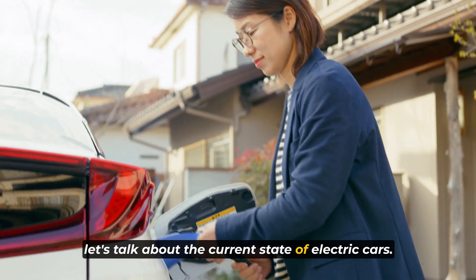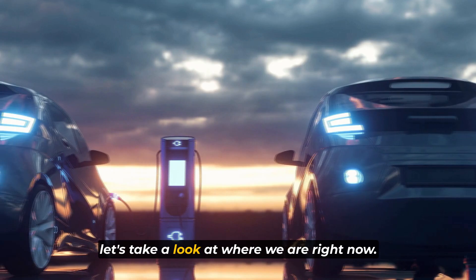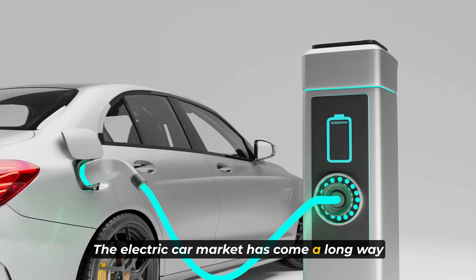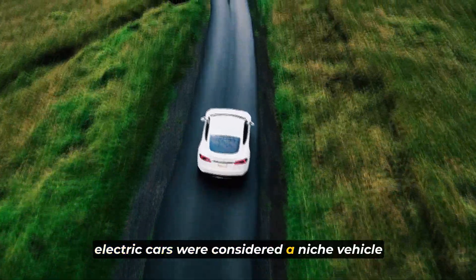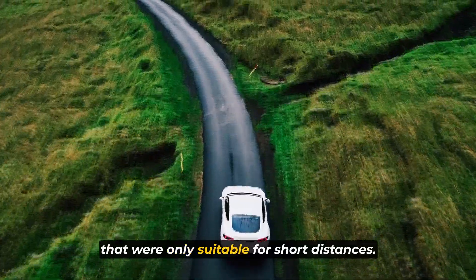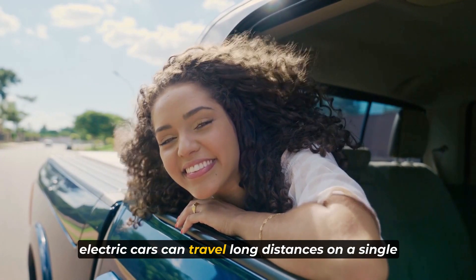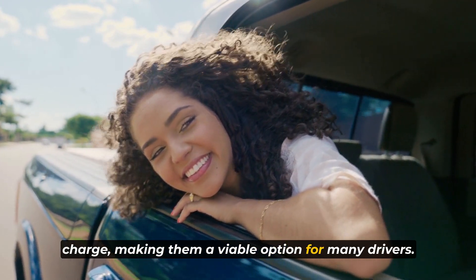Now let's talk about the current state of electric cars. Before we dive into the future, let's take a look at where we are right now. The electric car market has come a long way in a short amount of time. In the past, electric cars were considered a niche vehicle that were only suitable for short distances. However, today's electric cars can travel long distances on a single charge, making them a viable option for many drivers.